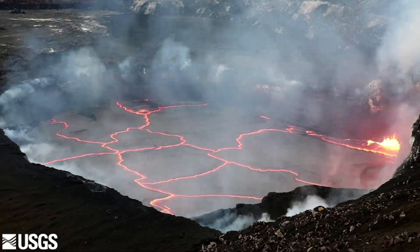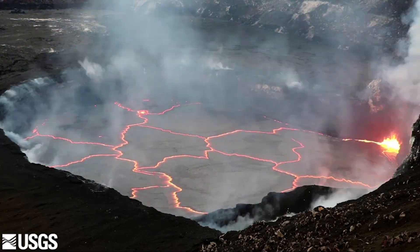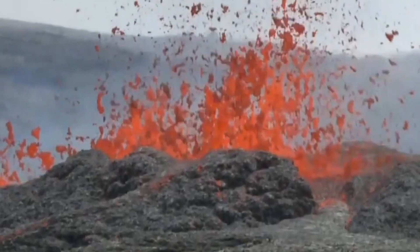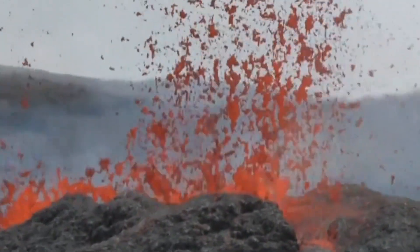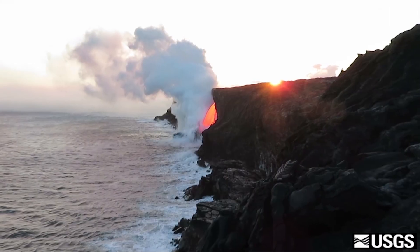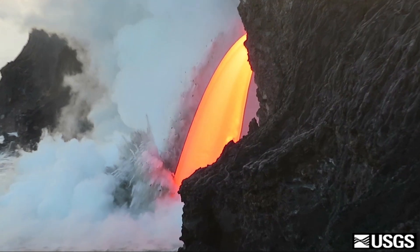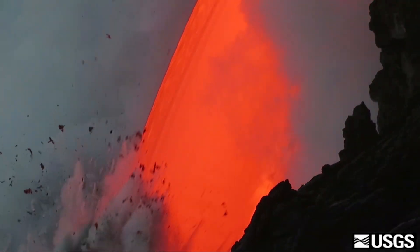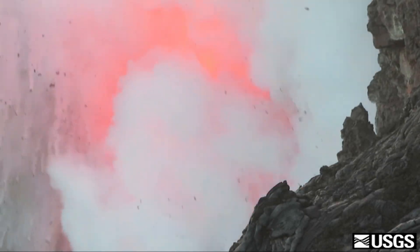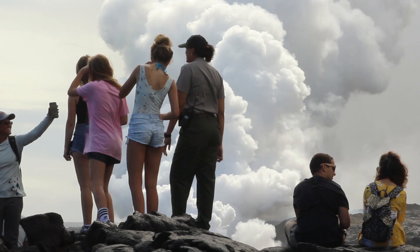Erupting volcanoes are awe-inspiring natural wonders that change daily. One thing that stays the same is that active volcanoes present deadly hazards to everyone. Glowing craters, liquid hot molten rock flowing down mountainsides, and rivers of lava that pour into the ocean are mesmerizing, and to witness an eruption is a once-in-a-lifetime experience for many.